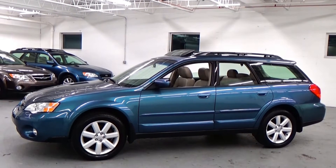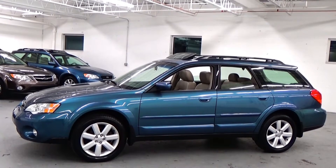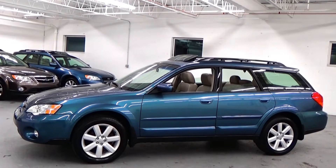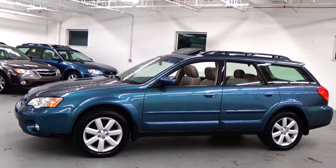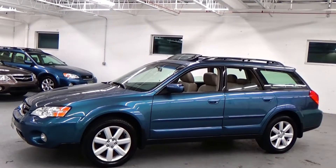Welcome to Louis Frank Motorcars. Today we're going to be looking at a 2006 Subaru Outback 2.5i Limited. This Outback Limited is finished in Atlantic blue pearl coat with an ivory leather interior. With just over 133,000 original miles, this absolutely gorgeous Outback Limited is in amazing condition.